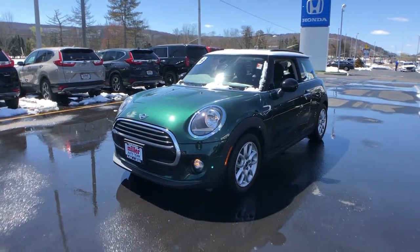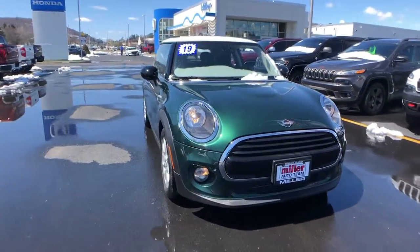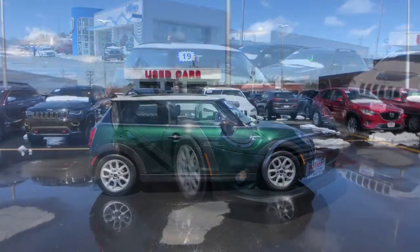Enjoy the view of this 2019 Mini Hardtop. This vehicle is an outstanding buy with fewer than 35,000 miles on the odometer.